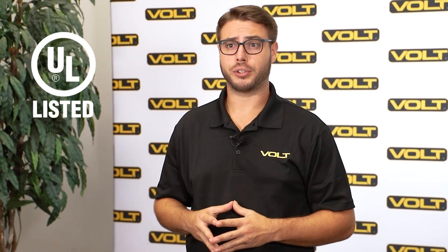An important note is that all of our bulbs are conformally coated to protect against water and dust. All of our bulbs are UL listed to ensure that we're compliant with national safety standards.